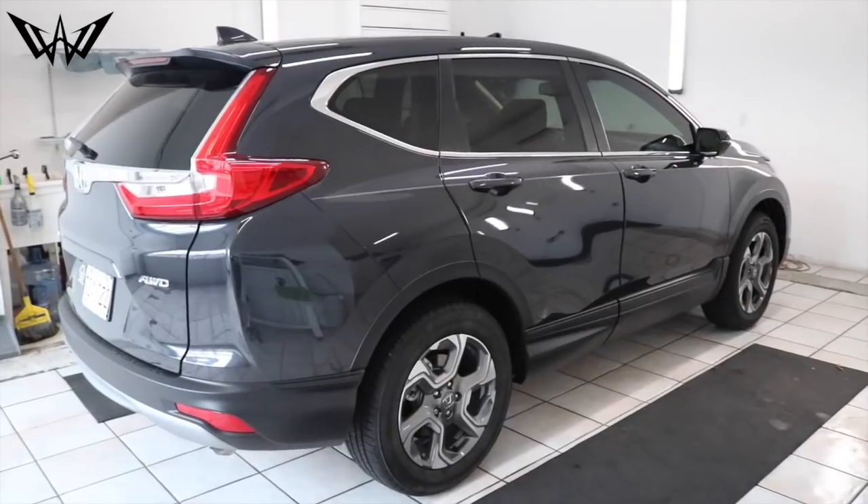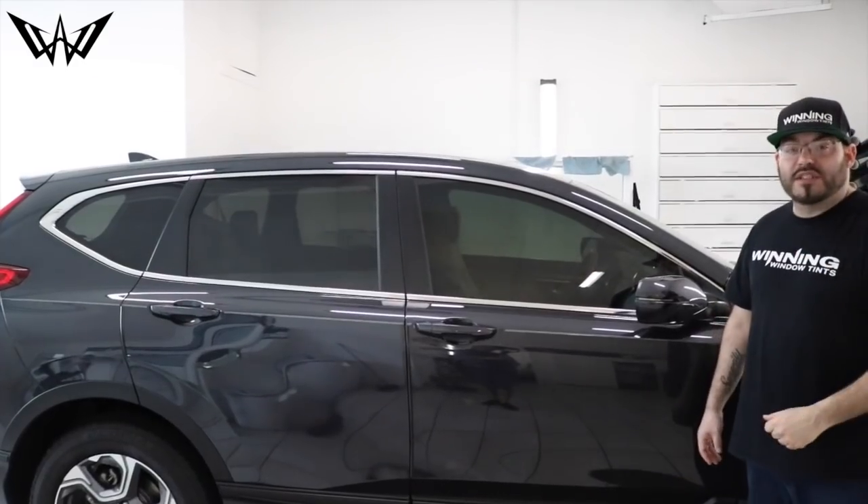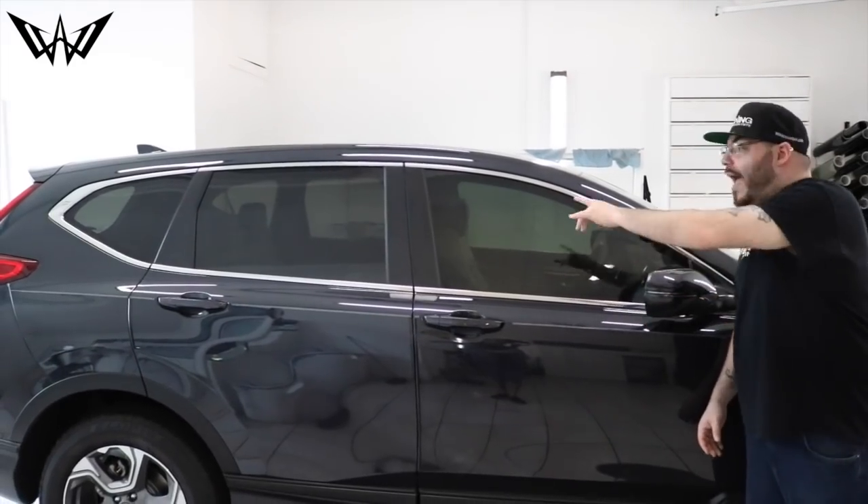The winning team just finished tinting this 2019 Honda CR-V with 20% on the two front doors to match the back half. Hey guys, don't forget we go live on YouTube every Wednesday — 9 p.m. Eastern time, 6 p.m. Western time — where we give away free stuff, cash prizes, and a whole bunch of craziness.